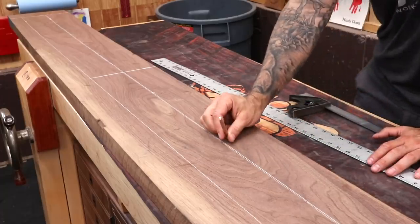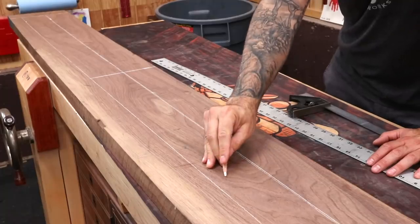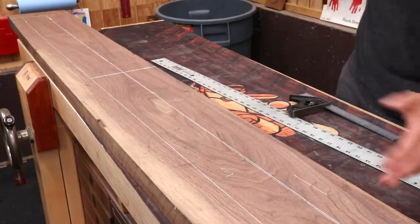I get a lot of questions about this - charcoal pencil. This is General brand, and this is not an ad. You can find these on Amazon. This is what I use to mark on dark woods like this. It doesn't always work - sometimes if it's a smooth piece of wood it won't work that well - but for rough layout it's pretty good.